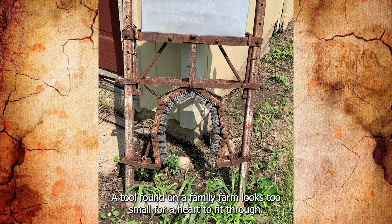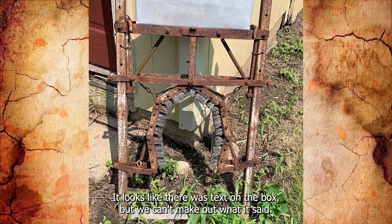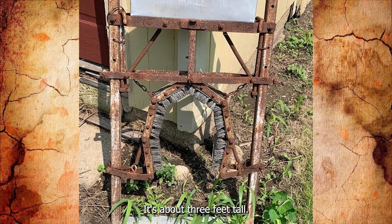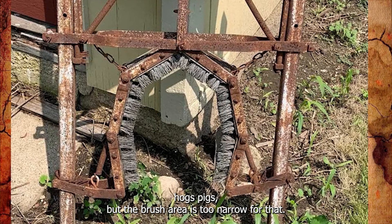A tool found on a family farm. It looks too small for a hog to fit through. There appears to have been text on the box, but we can't make out what it said. It's about 3 feet tall. We first thought it might be used to clean hogs or pigs, but the brush area is too narrow for that.